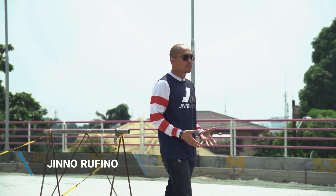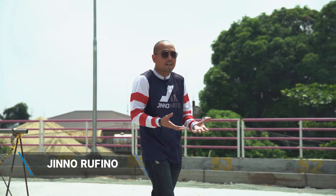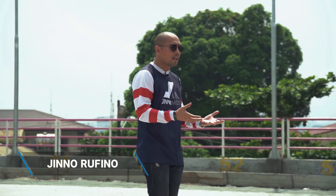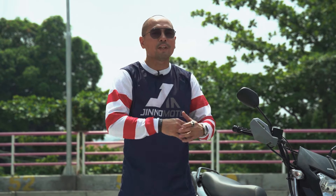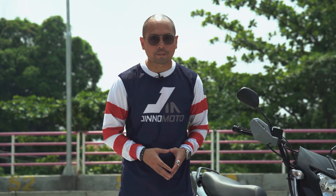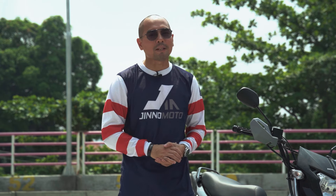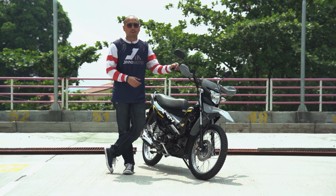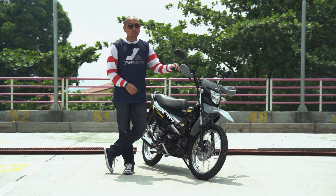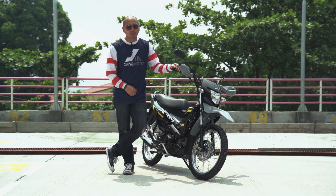I'm often asked what's the best type of motorcycle for the Philippines, and honestly I never really know what to answer because there are so many great MCs out there for different types of riders and purposes. Recently I discovered a bike that's easy to use for weekend off-road adventures, handles provincial roads, works great in city traffic, and is super matipid sa gas. Here's the CRF150's baby brother — the all-new 2021 Honda XRM 125.